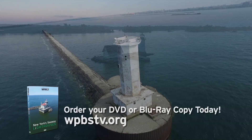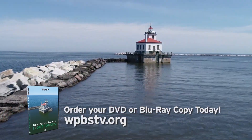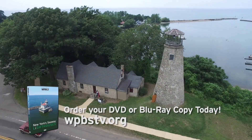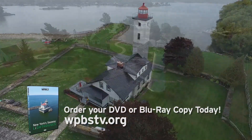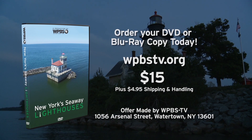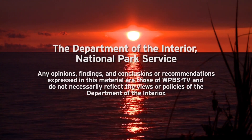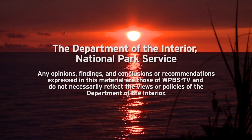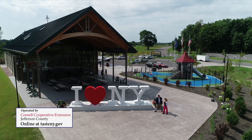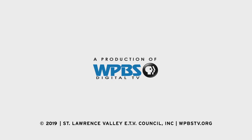Now available on DVD or Blu-ray, the WPBS-TV production of New York Seaway Lighthouses, featuring the fascinating histories of over 20 different lighthouses along the shores of New York Seaway Trail. Order your copy today. New York Seaway Lighthouses is sponsored by the Department of the Interior, National Park Service, and by Taste New York at the North Country Welcome Center overlooking the Thousand Islands Bridge.